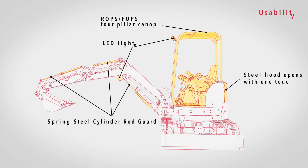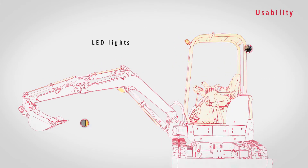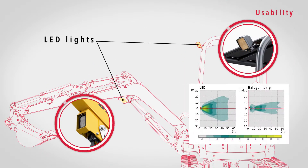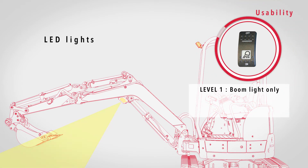Operators get a big helping hand from equipment and features for more intuitive controls. The boom lights and canopy lights use LED bulbs with a wide distribution of light, illuminating a wider area than conventional halogen bulbs. You can switch between two light levels.